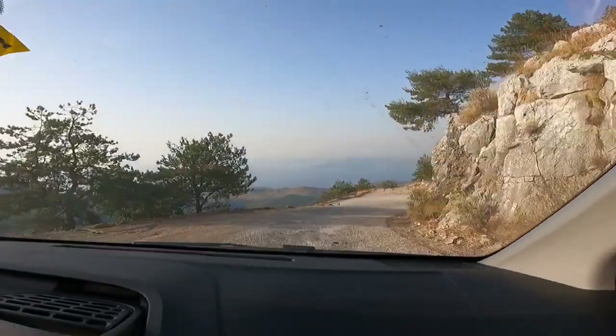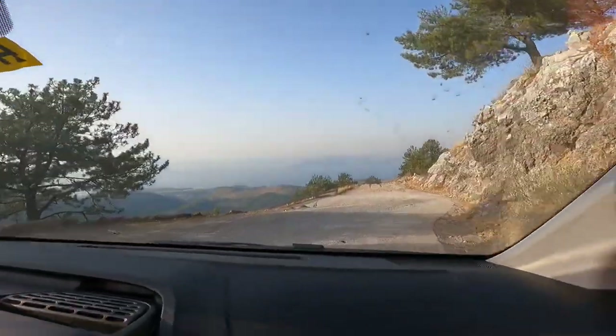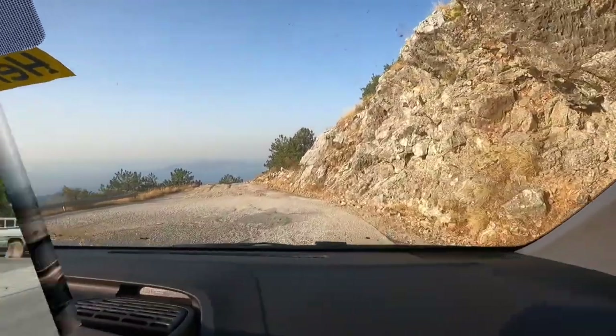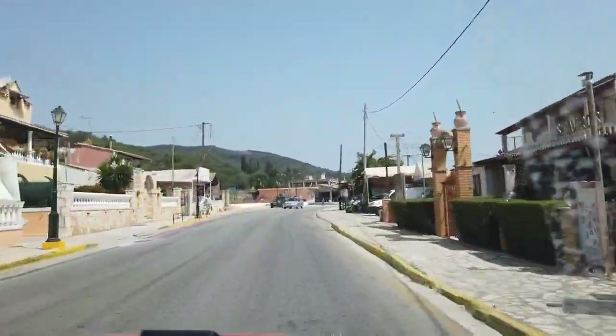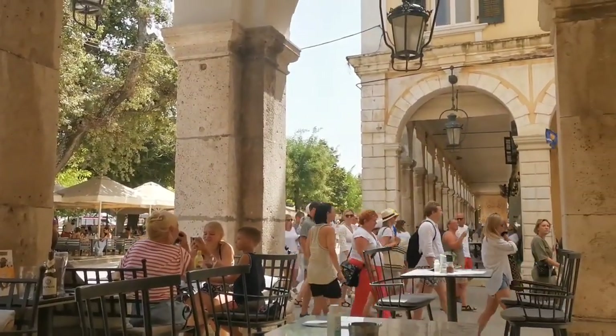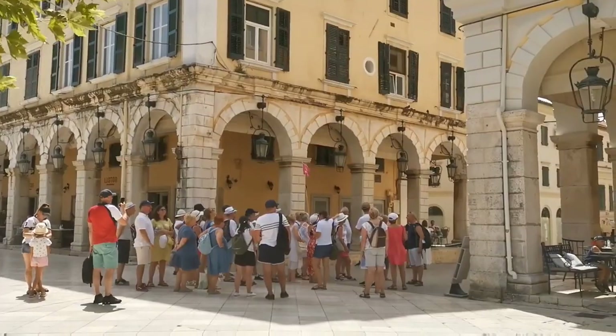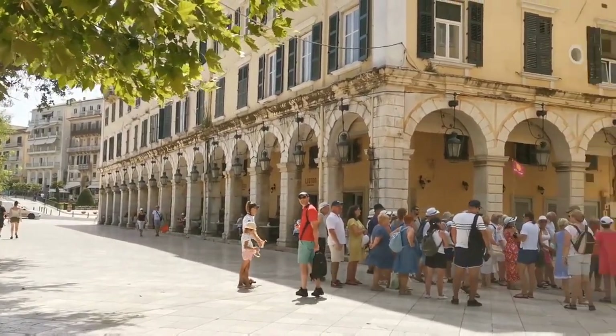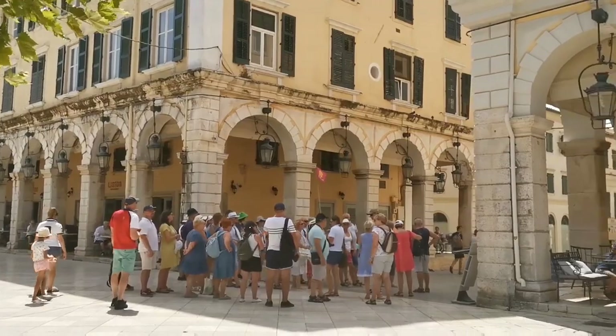That was all for the day and we had to drive back to Cavos. On the 4th day, we went to Corfu Old Town again and did some shopping. I also filmed the narrow streets and you can watch that video by clicking the link in the comment section.